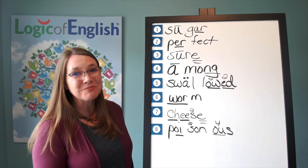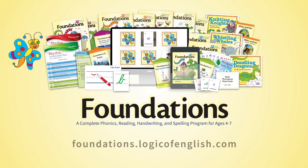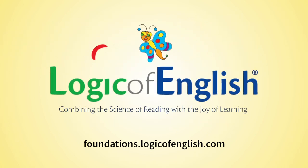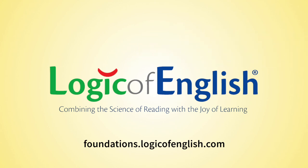Great work today. These are some really fascinating words. Combining the science of reading with the joy of learning. Learn more at foundations.logicofenglish.com.